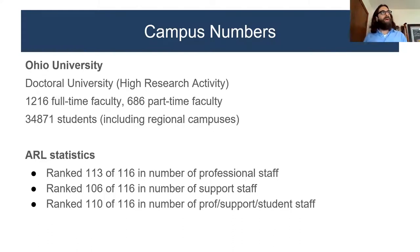We are a doctoral university with high research activity — you can see the numbers: about 34,000 students. More important to this discussion are our ARL statistics. We are at the bottom of the bottom quartile in terms of library staffing. Professional staff, support staff, and student support staff are ranked pretty close to the bottom — 110, 106, and 113 respectively. Keep that in mind as we move forward.